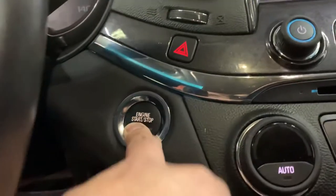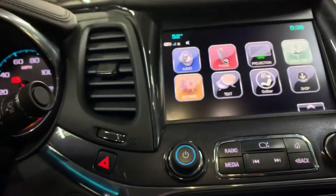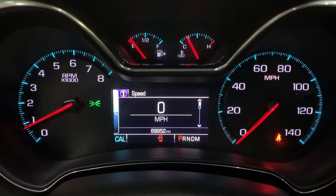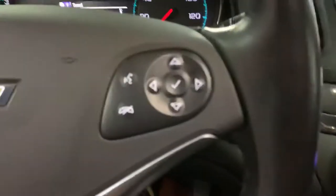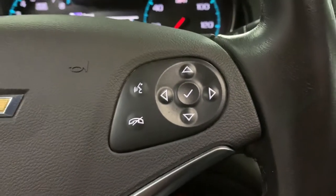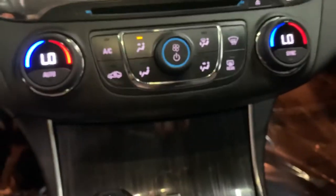Your driver's seat is going to be power as well. This vehicle is push start, so you need to press the brake and then press the push start button. Let's turn on the lights. On the dashboard you can see the mileage — still pretty good mileage on this vehicle. You do have steering wheel controls here, and the car does come with Bluetooth.